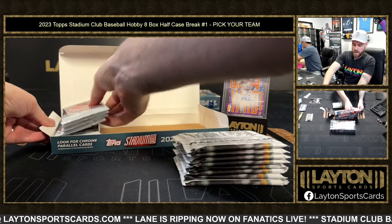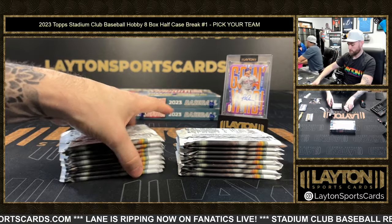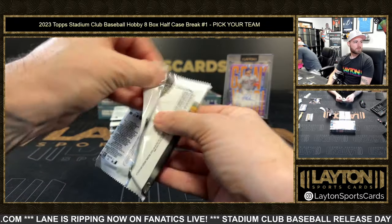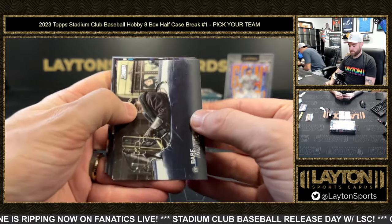Juan Soto box loader there. As with any transition to get better, sometimes you gotta go through some growing pains. All the bases are cool — I'll be chasing some chromes of my favorite players.